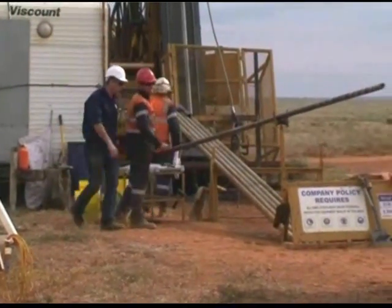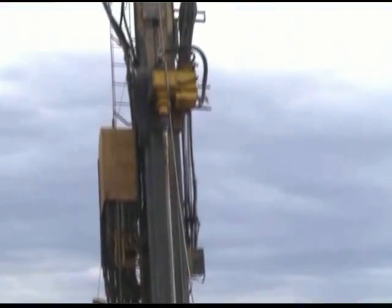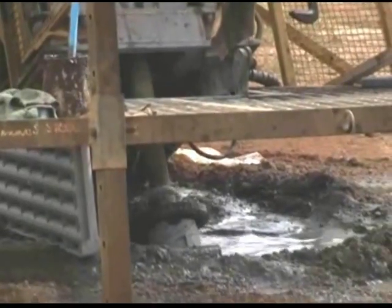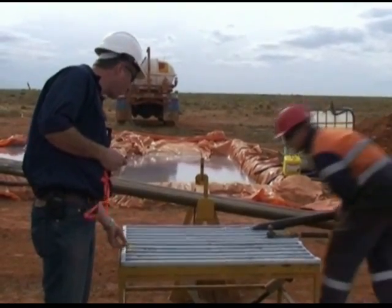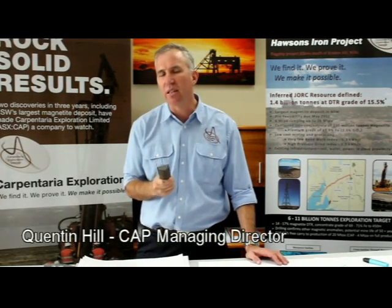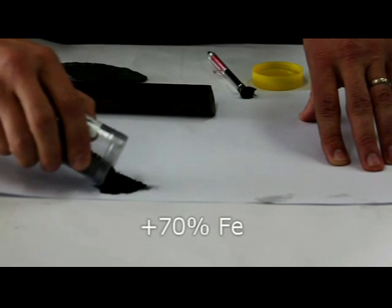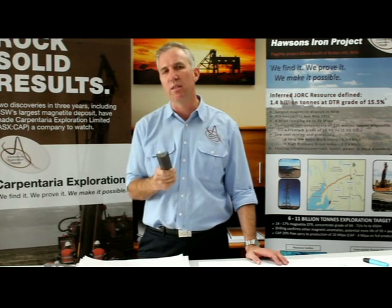When it comes to iron ore, ores ain't ores. It may sound simple, but it can make a big difference when it comes to cost and quality. Quentin Hill, Managing Director of Carpentaria Exploration, explains why the soft rock at the company's Horsons Iron Project is such a big advantage. The Horsons ore has huge advantages because of its soft character. This means it can produce the world's leading grades at the world's lowest processing costs and therefore attracting the highest possible price.